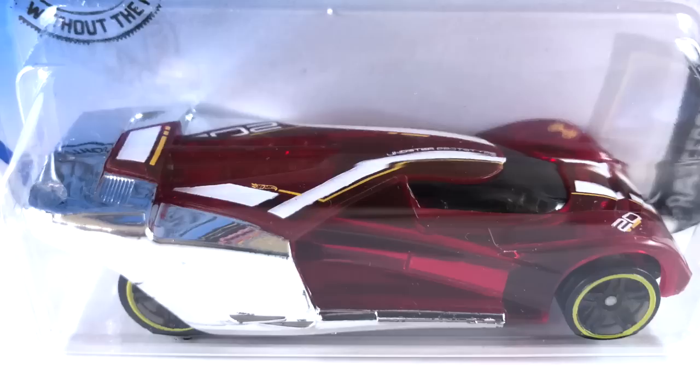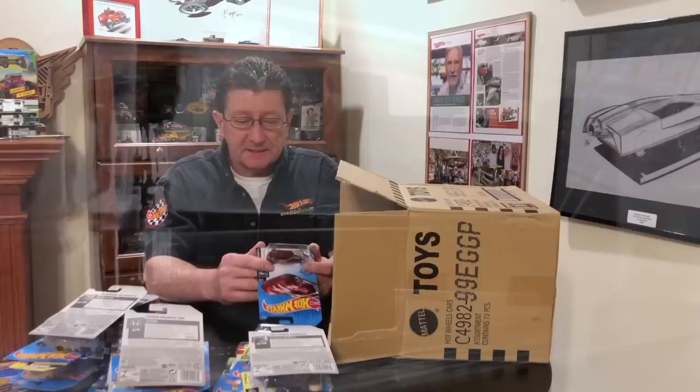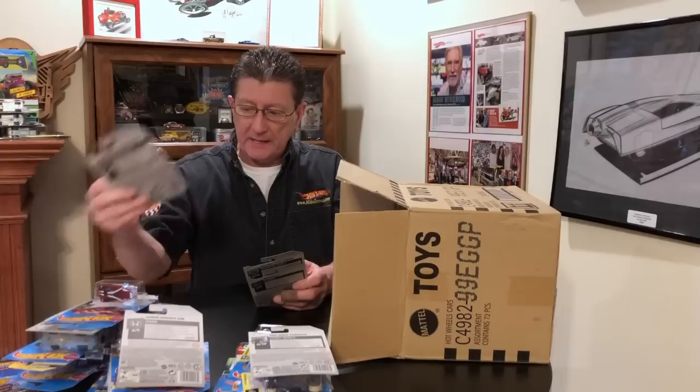The Leinster Prototype — look at that new casting, really nice from the X Racers series. Body is dark red transparent with a lot of chrome on the sides covering the rear tires. Chrome interior, dark tinted or smoked window. Tampos are white and mustard yellow, flat black painted metal base, blacked out PR5 wheels with a yellow ring.